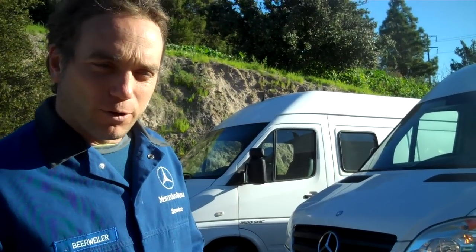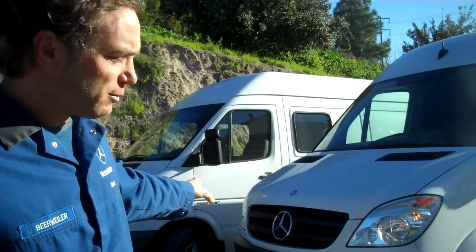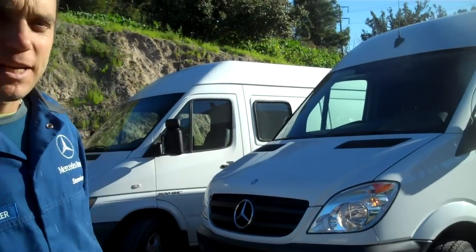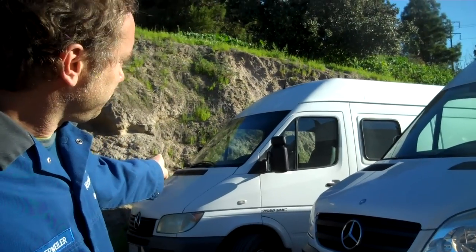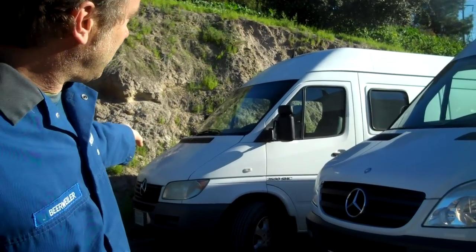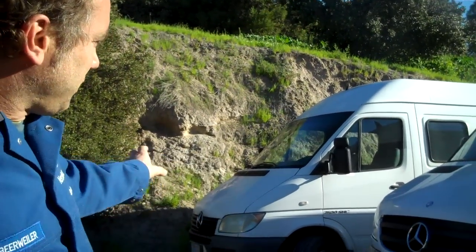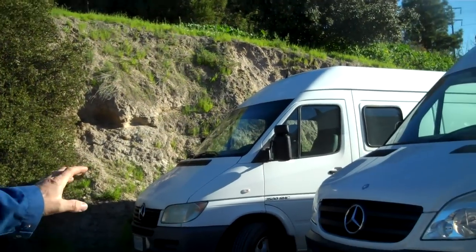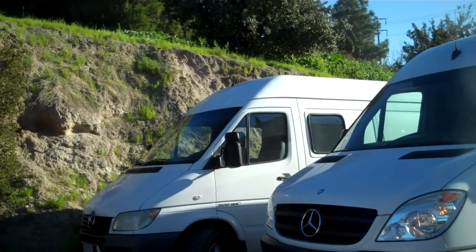Hi, my name is Steven. I want to point out the difference between the new cargo van by Mercedes — 170-inch wheelbase — and the older model, the 2004 Mercedes Sprinter van. These are just the noses of them. You can clearly see the lights; the newer one is a little bit taller than the older one.